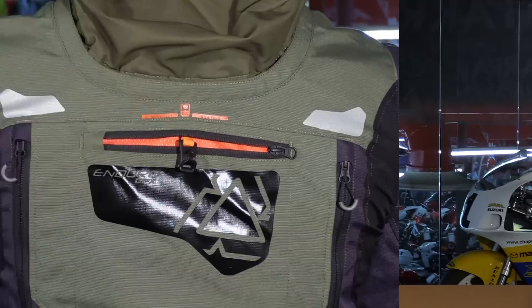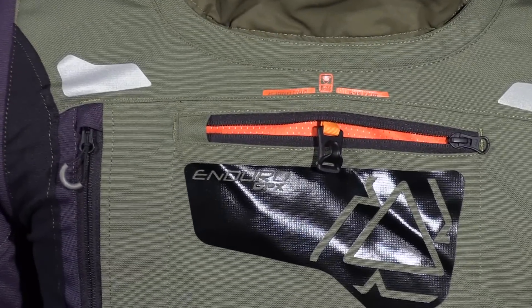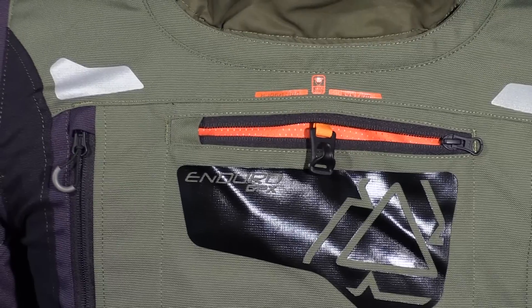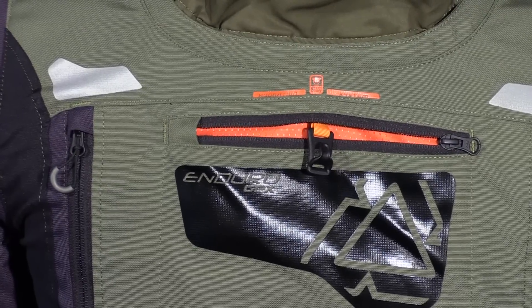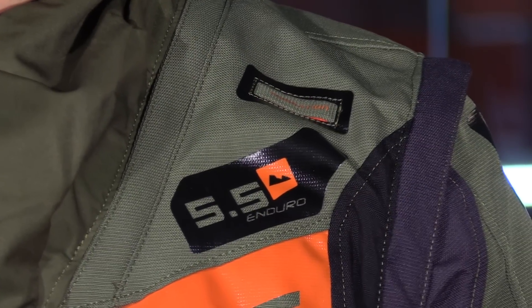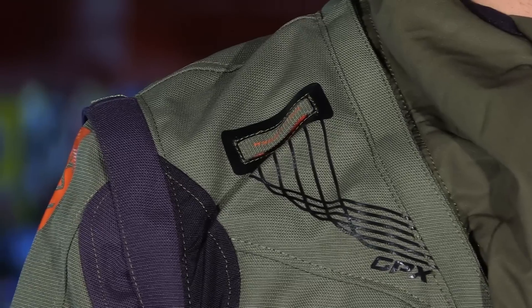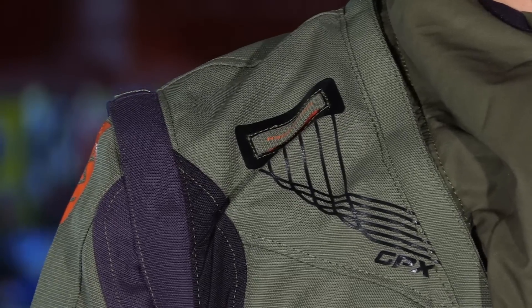In the back, another great feature is that it's hydration ready. You have a pocket with a zipper and you can fit up to a three liter bladder back here. It also has a suspension type system to help distribute the weight of the water bladder. It also has dual routing capability, so if you want to route the hydration hose to the left or the right — whichever you prefer — you can do so very simply.